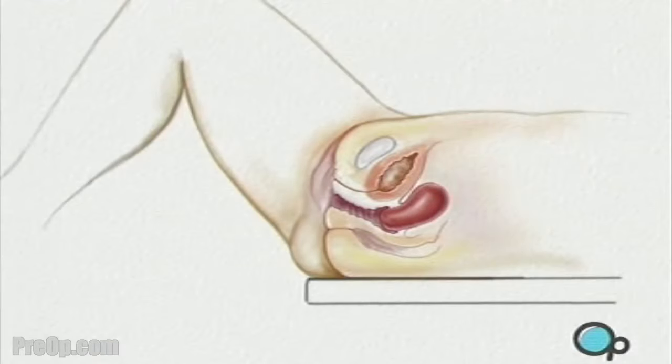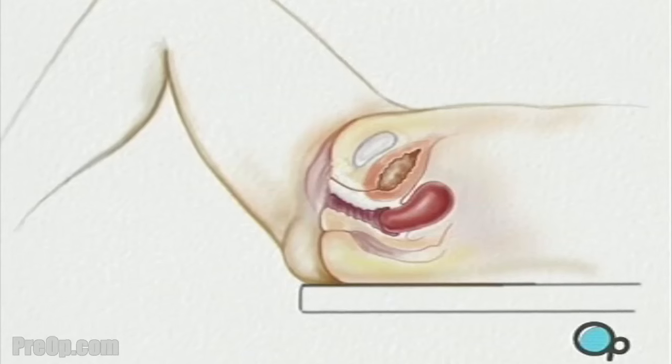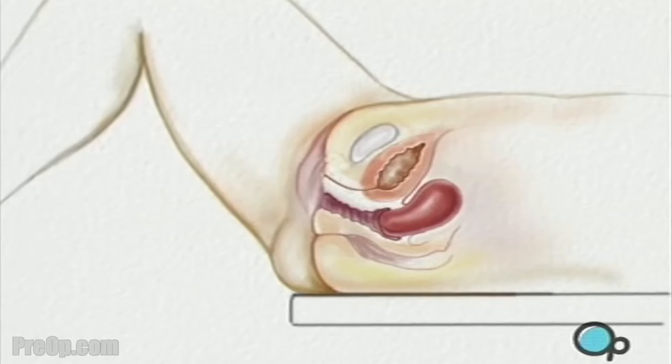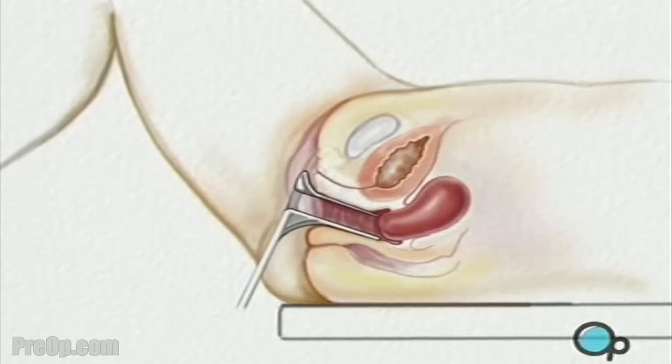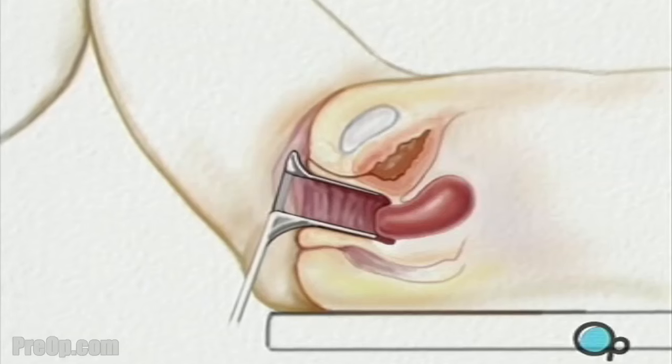The surgeon will use a gloved hand to conduct a vaginal examination, and will check the size and location of the uterus by pressing on your lower abdomen. A metal or plastic vaginal speculum is used to gently expand the vagina and allow access to the cervix.